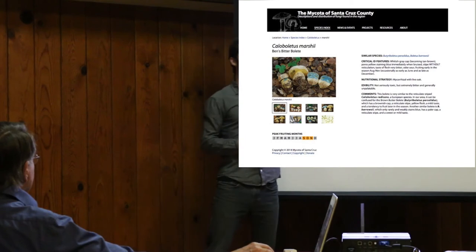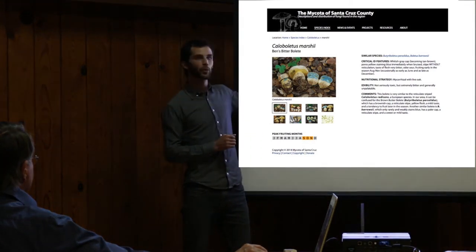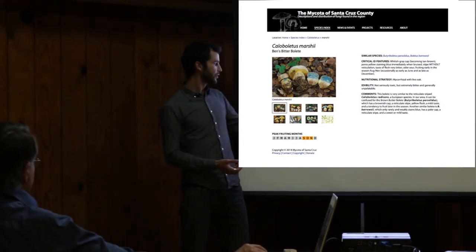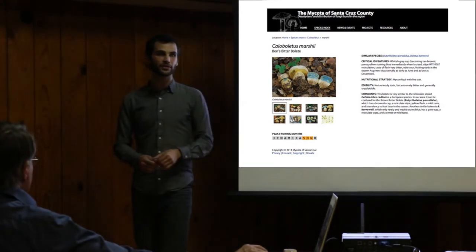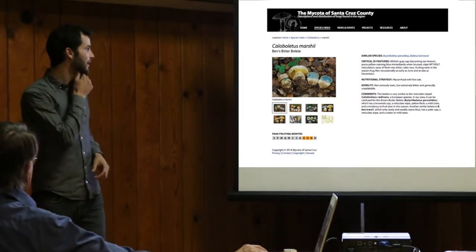When you go to a single species page, it will tell you all about the ecology of that one species. It will give you a number of pictures, including microscopic images sometimes. And then it will give you some of the peak fruiting months — a digestible version of the phenology data.